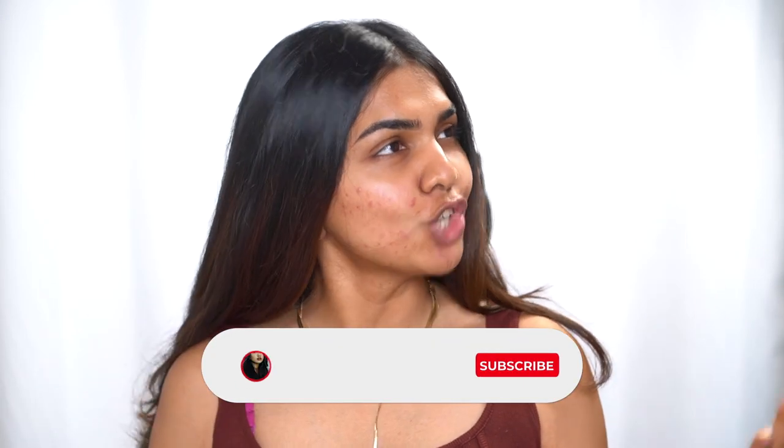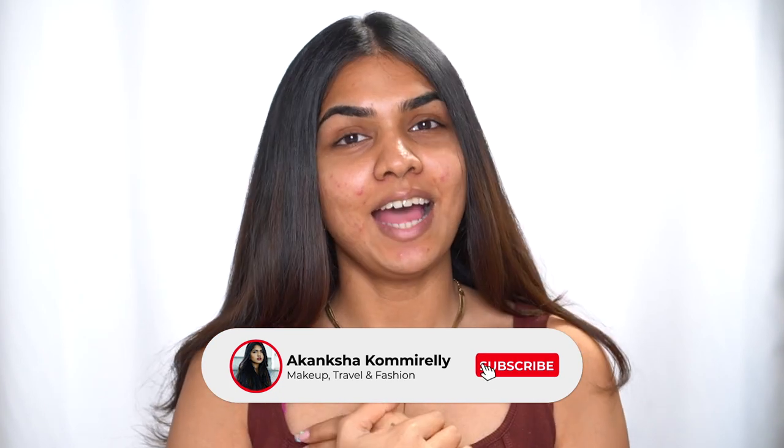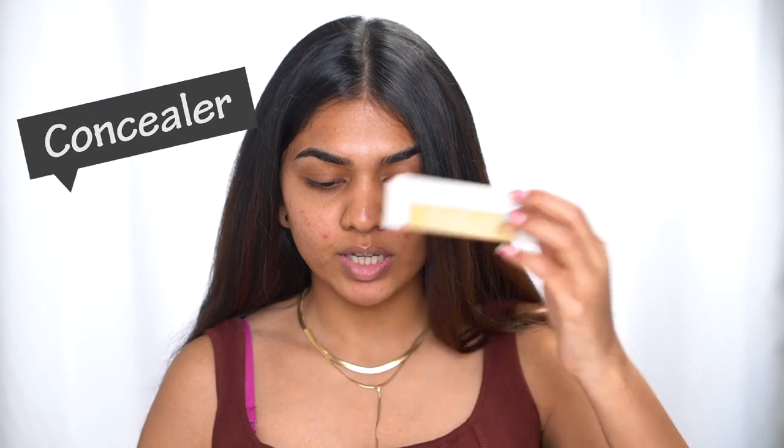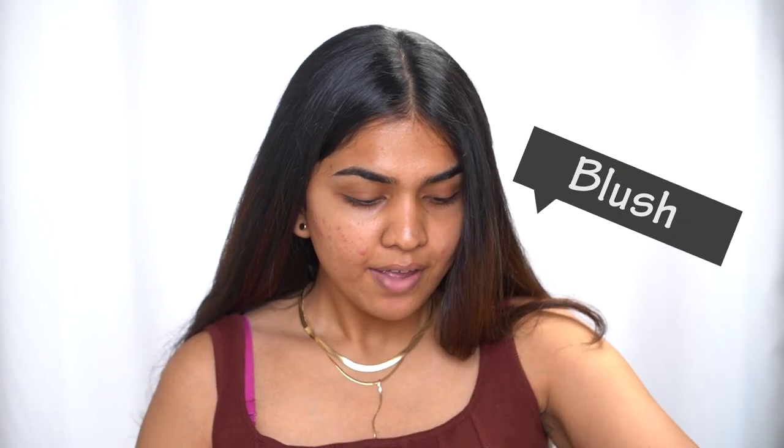Hello! Hi you guys! Welcome back to my channel. If you know my channel, hi, I'm Akanksha. So in today's video, we are going to try a bunch of new makeup. We have some amazing launches from a few Indian brands. We have the Nykaa All Day Matte Foundation, the K-Beauty Concealer, the blush, and a lot of different stuff. So we are going to try a bunch of new makeup today.